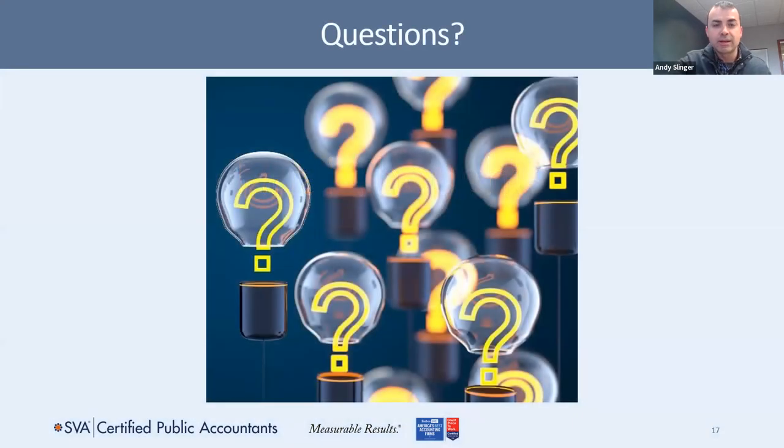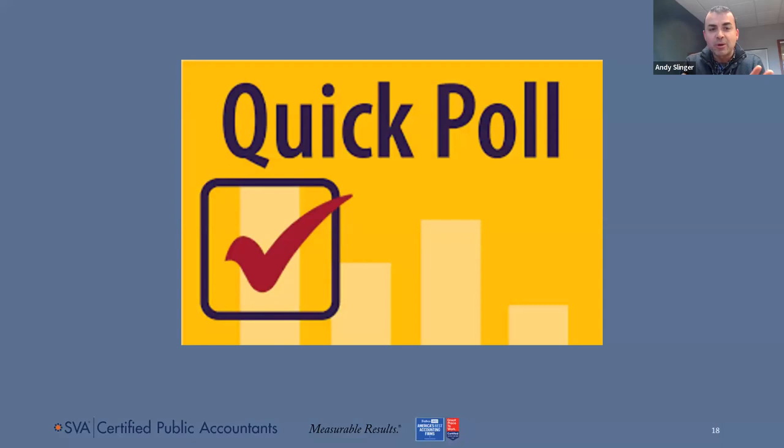We really did try to leave time for questions, and there were a couple that came through the chat box, but in the interest of time we'll reach out to you individually on those. Thank you to those of you who attended one or all of our webinars in this series. We don't have any more webinars currently scheduled, but we'll be writing articles in early 2023 and putting on a fresh series of webinars in the fall and next winter. We'd like to ask you one final poll question to help us plan what topics to cover.